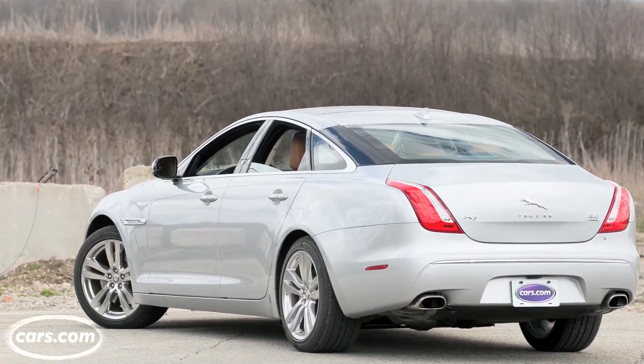We're in a regular wheelbase XJ with all-wheel drive, which is now optional for 2013. There's also Portfolio, Supercharged, Supersport, and finally a handful of Ultimate editions. Regular and extended wheelbases are available. Extended wheelbases are called XJLs.